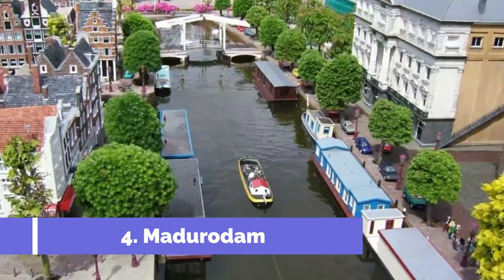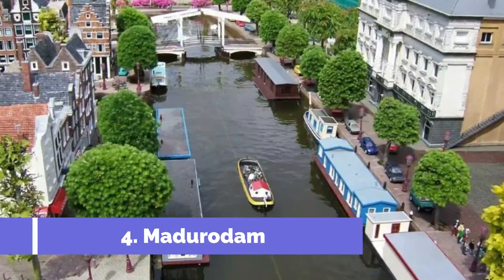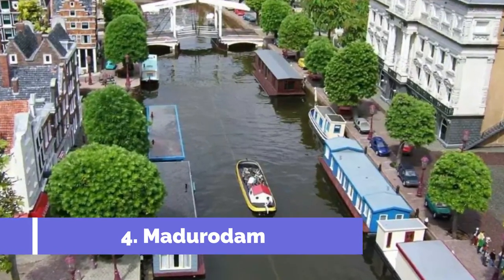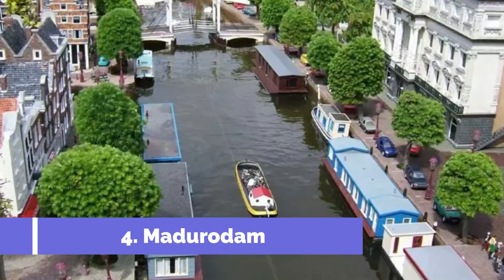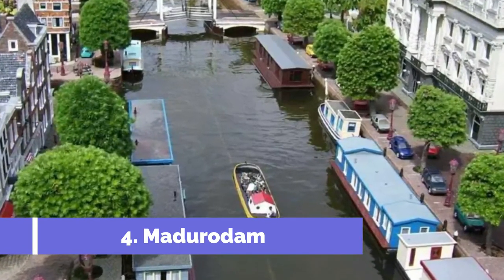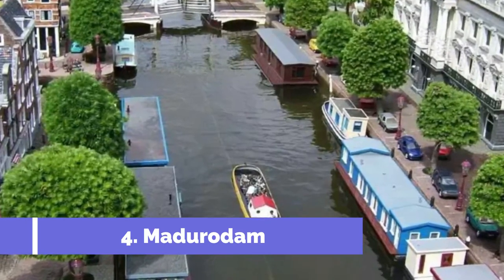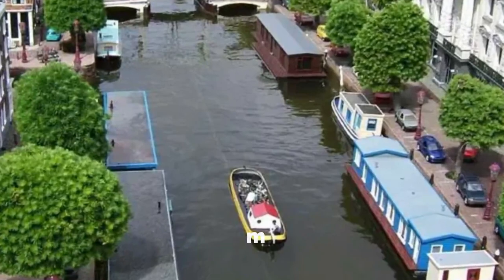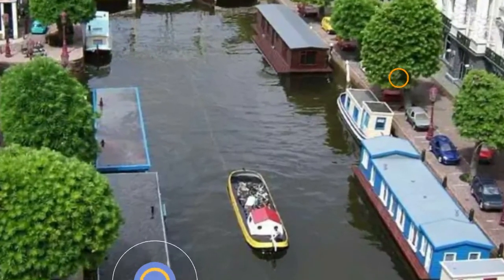Number four: Madurodam. Madurodam is one of the top attractions in Scheveningen, Netherlands. This miniature park offers a unique experience where visitors can explore an entire miniaturized version of the Netherlands. Located just a short distance from Scheveningen beach, Madurodam is a must-visit destination for both children and adults.